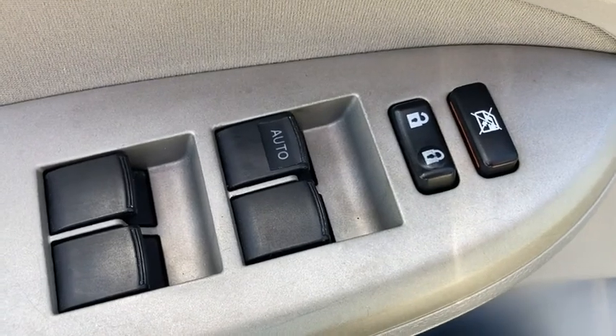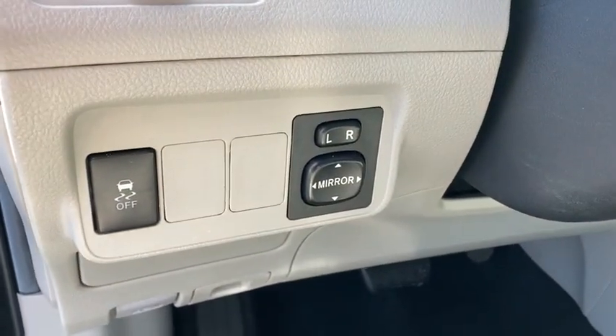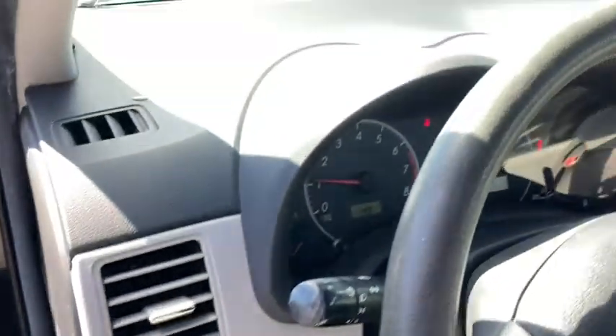Brake assist, tachometer, remote keyless entry, front reading lamps, front bucket seats, driver vanity mirror, tilt steering wheel.